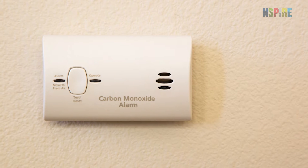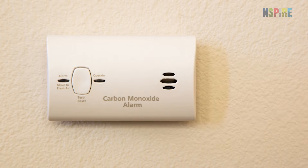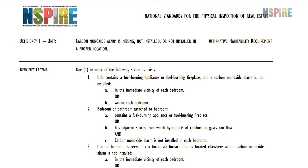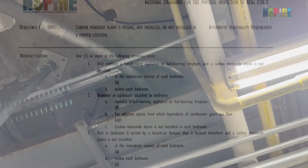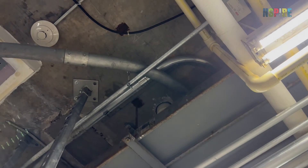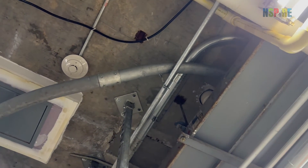Verify that carbon monoxide alarms are installed in the correct locations in the unit, based on the INSPIRE carbon monoxide alarm standard, as the source of carbon monoxide dictates where the alarms should be installed.